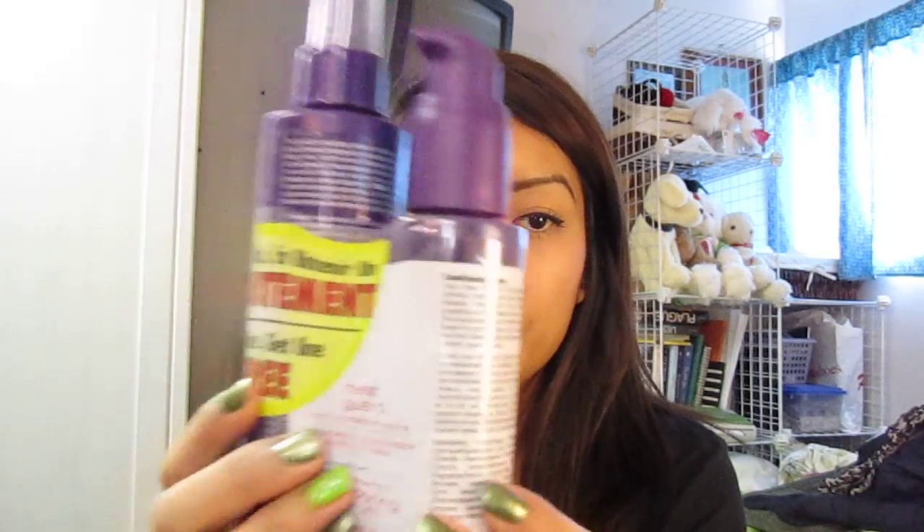The last couple of things: I got a heat protectant — I wanted to try a new one. This is the Suave one. I usually use the TRESemmé one but that wasn't on sale so I got this instead. I'm running kind of low and it came with a conditioning serum. This is only $9.99 on sale.